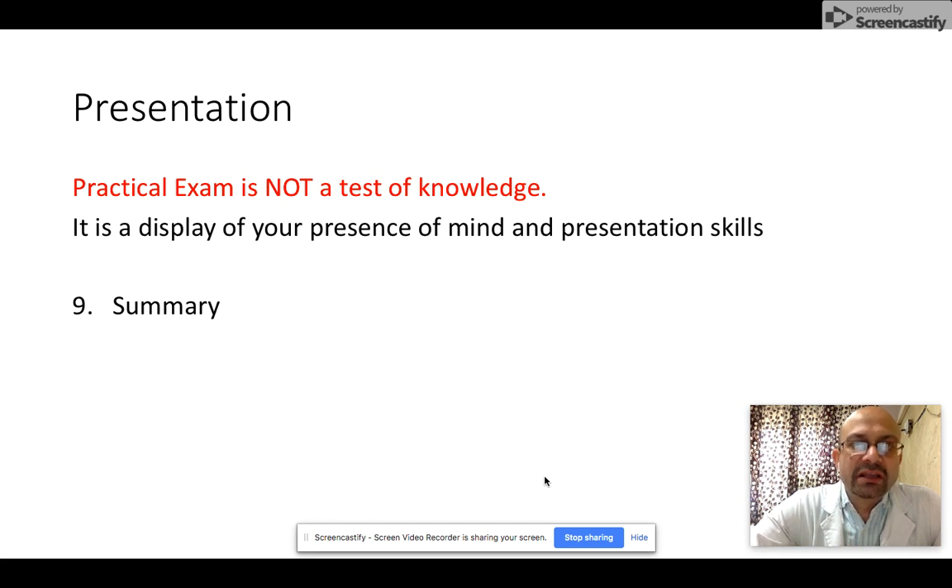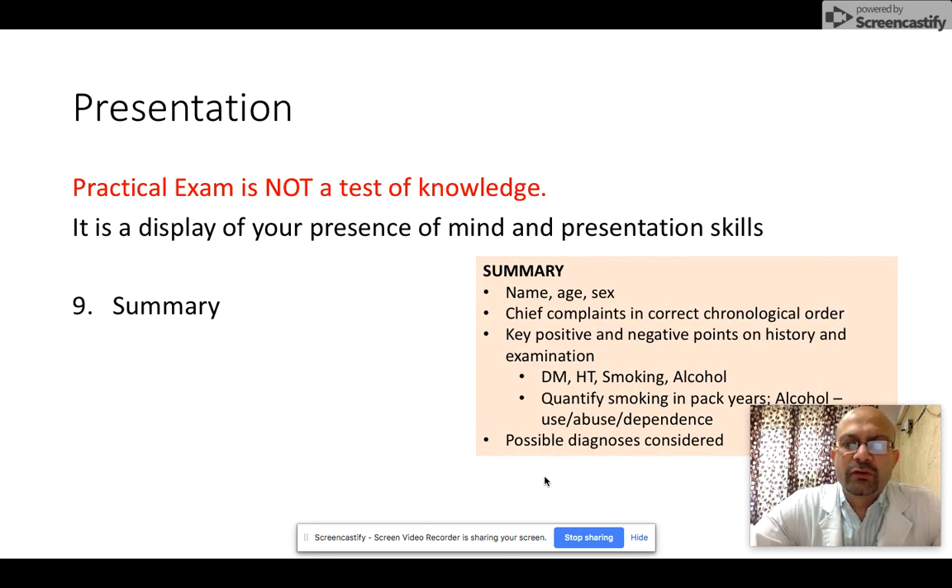Tip number nine: be prepared with a summary of your case. A summary is important and most of the time you will be asked for one. Your summary should include in five to eight lines the name, age, and sex of the patient; the chief complaints in chronological order; the key positive and negative findings from history and examination, including histories like diabetes, hypertension, smoking, and alcohol use — each quantified appropriately in pack years or whether the alcohol has been used, abused, or the person is dependent. Then include the diagnosis you are considering.